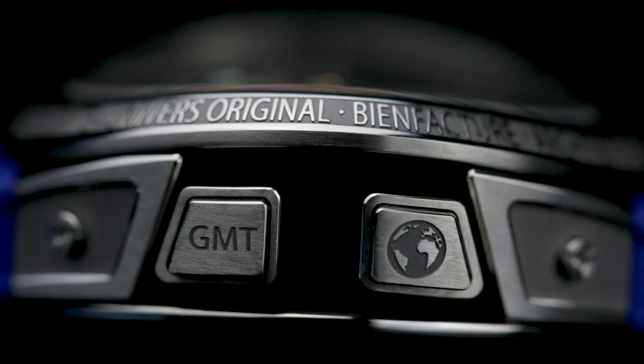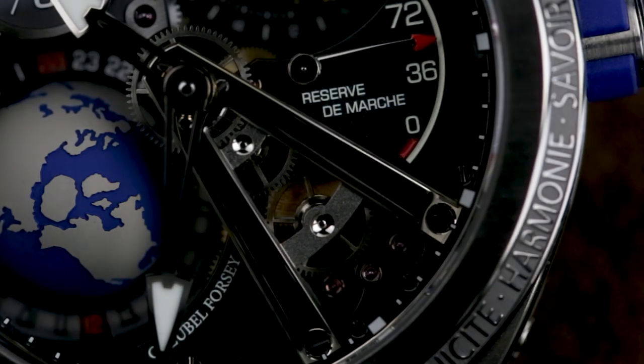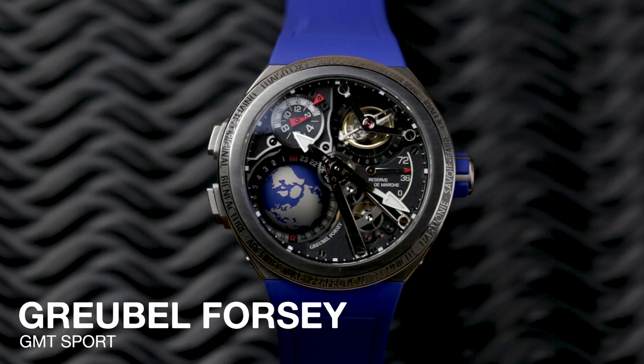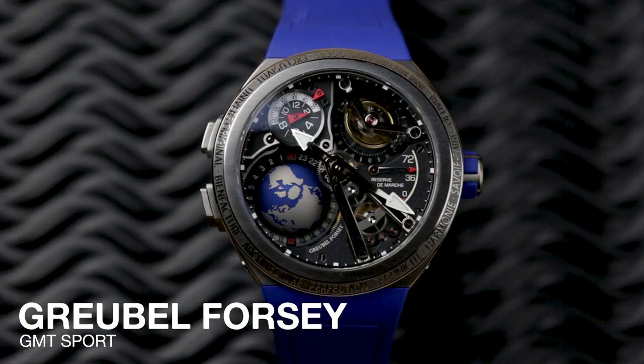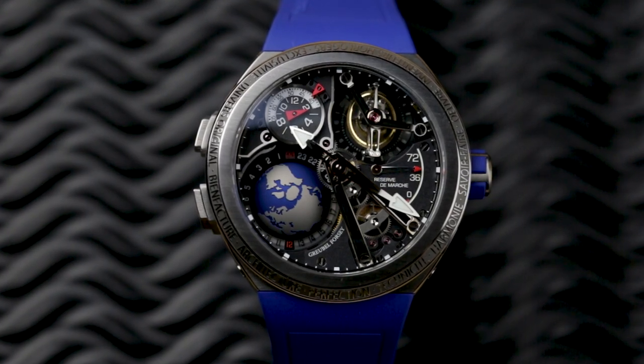You can get a lot of things for that money — a nice three-bedroom house where I grew up, the new Ford GT, or this: the Growable 4Z GMT Sport. Property doesn't need any explanation, and the Ford GT is the modern iteration of an icon, but why exactly does this one timepiece cost so much?